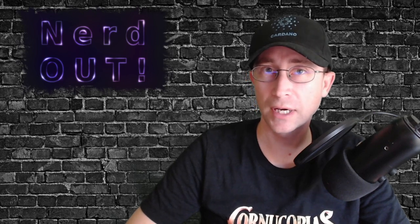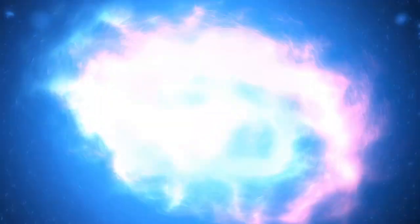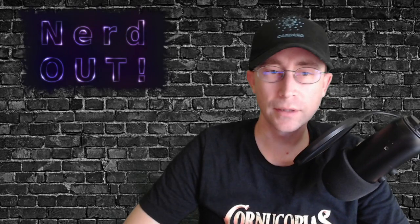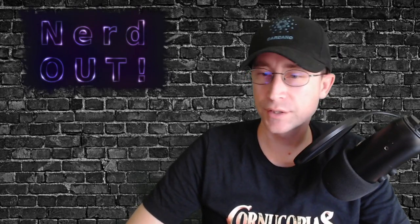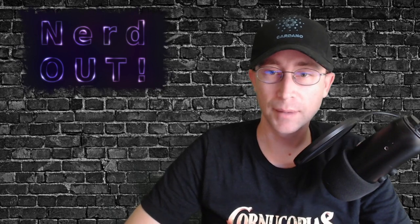Today on NerdOut, drip drops and Noom. Welcome back to NerdOut, the show where we take a look at Cardano. We break it down, but we don't dumb it down. Just a quick reminder before we get started to ignore scammers that look like me in the comments below.